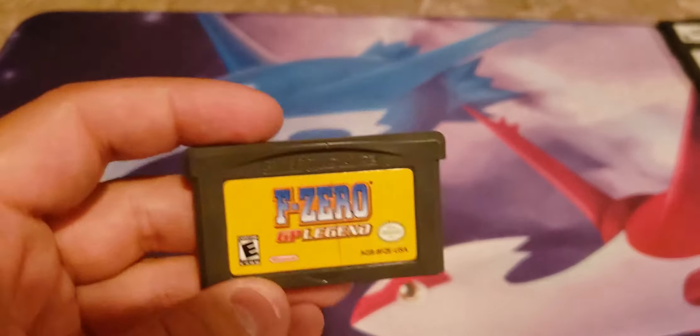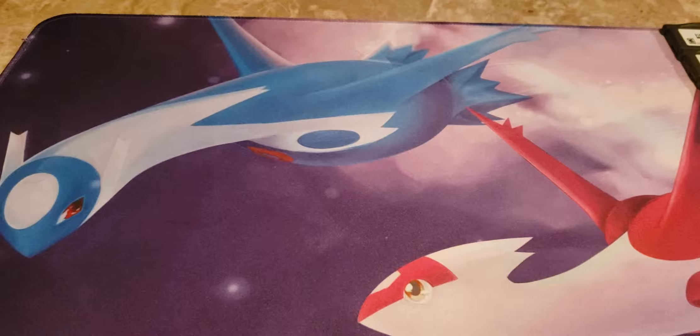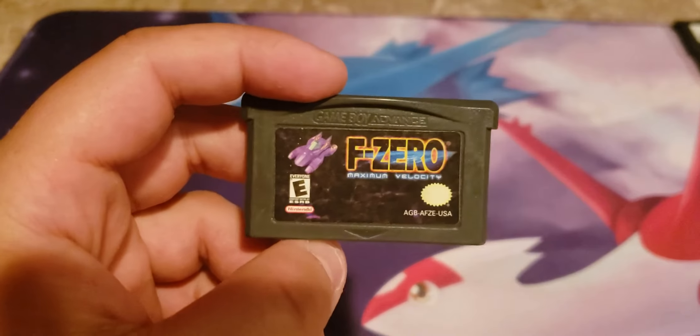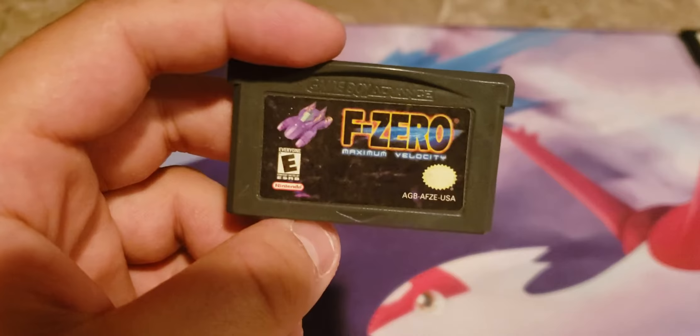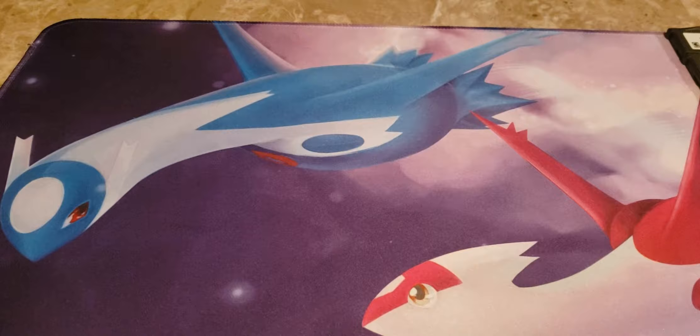Here we have F-Zero GP Legend, from my first GBA order from GameStop. It's kind of funny how they package them — pretty much in Ziploc bags — but every game I've gotten from them has been working properly with no issues, and almost always the sticker is in pretty good shape. And then F-Zero Maximum Velocity, which is actually the first Game Boy Advance game I ever owned. This one survived too — it took me a long time to find it in my basement, but I'm glad I did. A lot of good memories with this game.